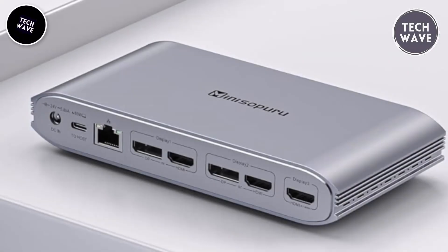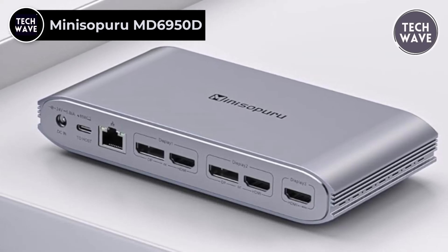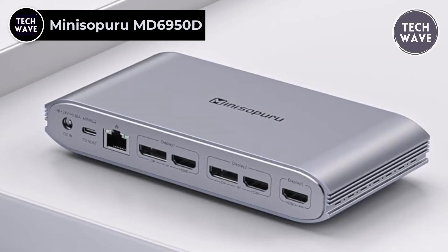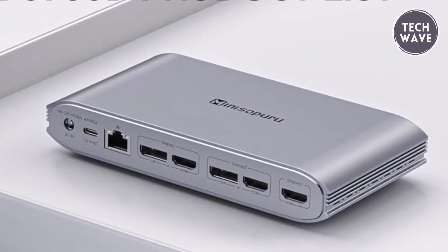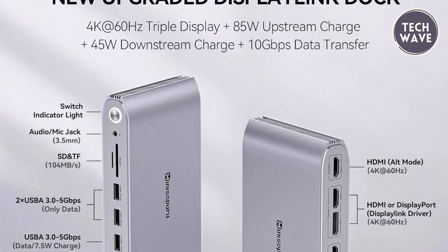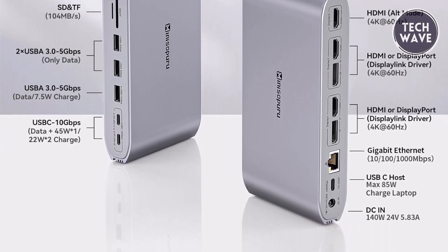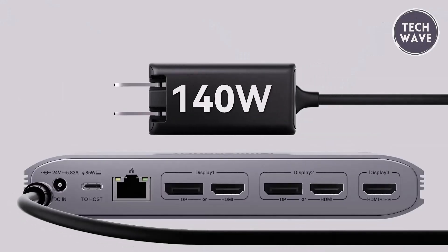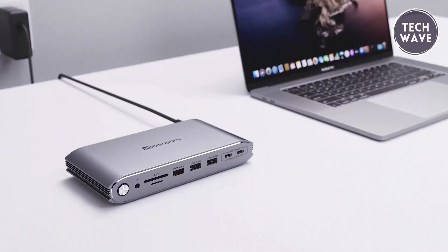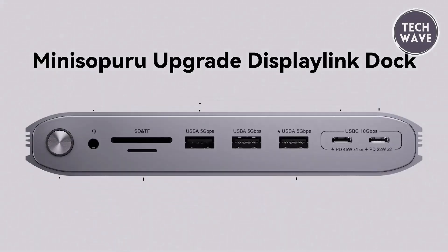The Mini Soapuru MD6950D is your ultimate solution for enhanced productivity and connectivity. Priced at $199, this upgraded DisplayLink docking station redefines versatility and efficiency in the workspace. With a powerful 140W power adapter included, it charges both your laptop and the dock, ensuring uninterrupted workflow throughout the day. Equipped with an impressive array of 15 ports,